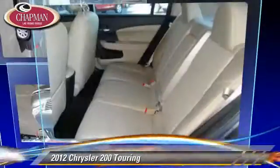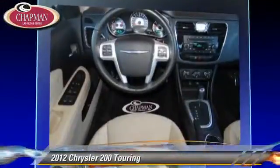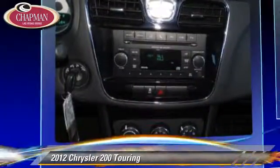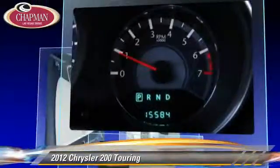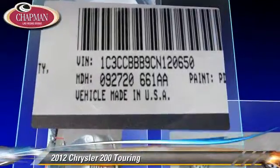Powered by a 2.4-liter, 4-cylinder engine with an automatic transmission, this vehicle, with fewer than 20,000 miles on the odometer, gets up to 29 miles per gallon. This Chrysler features privacy glass, dual front airbags and touring package.